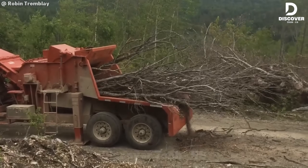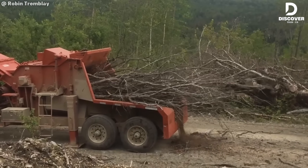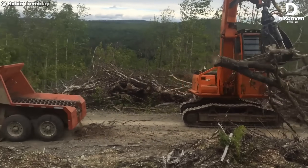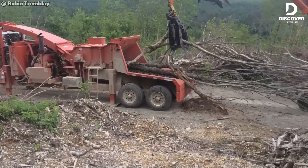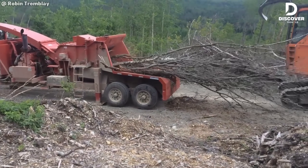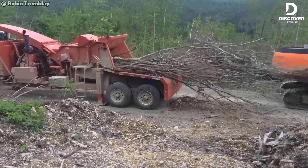If you work in forestry, you know the value of a machine like the Moorbark 4036. It processes big treetops fast — just 22 minutes for a 32 GMT load. With strong hydraulics and a tough build, it's made to keep up with the real work.